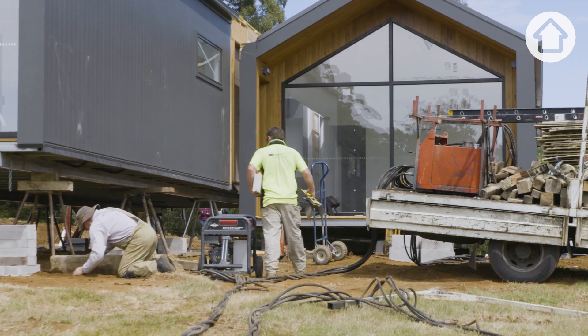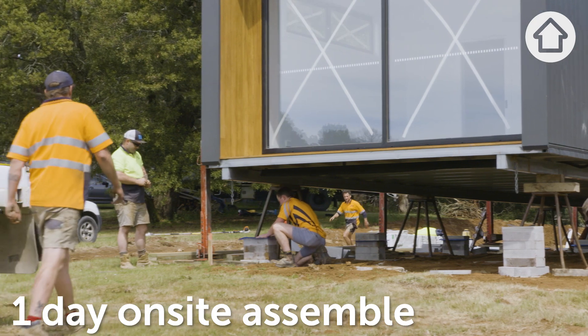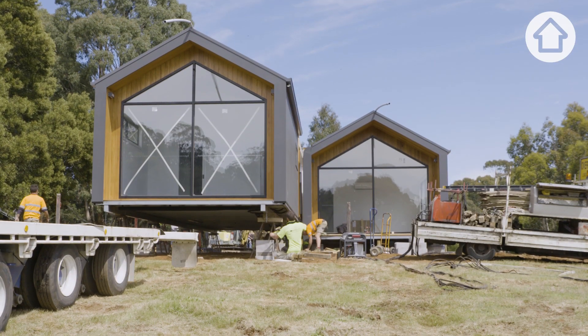Once the home reaches the site, it usually takes anywhere between half a day and a day for the home to be put onto the foundations and put into its finishing position.